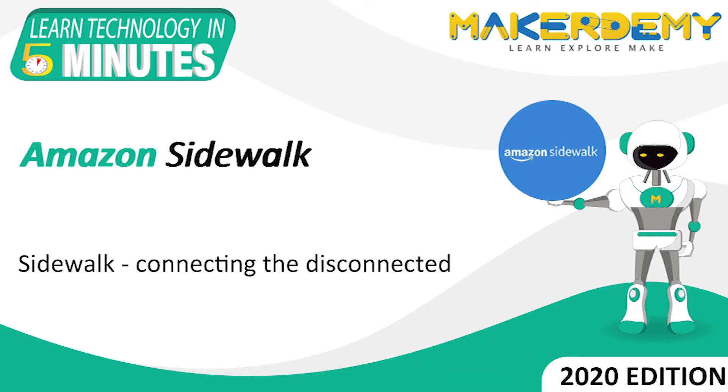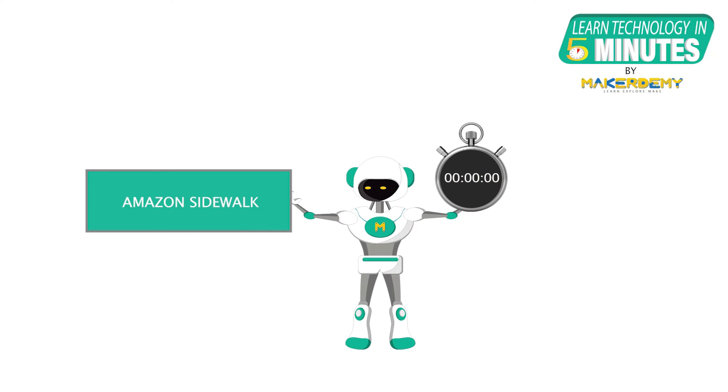Hi guys, welcome to another episode of Learn Technology in 5 Minutes by MakerDemi. This is Naveen and I am part of the instructor team at MakerDemi. In this episode, we will learn about Amazon Sidewalk.